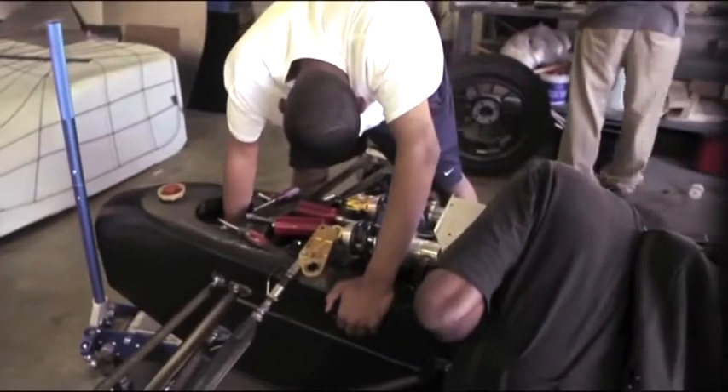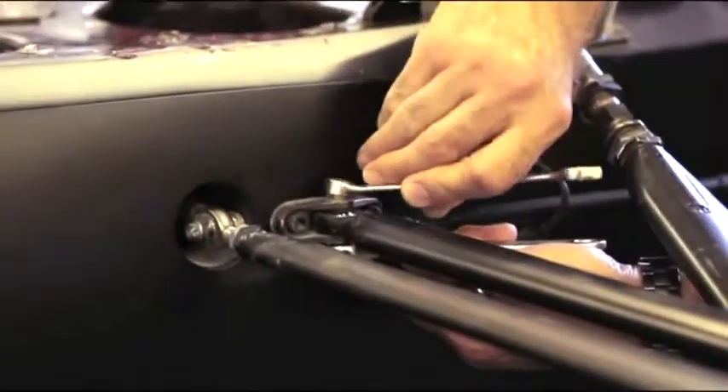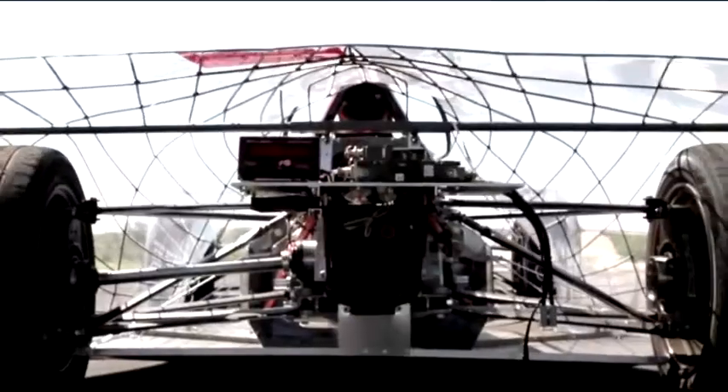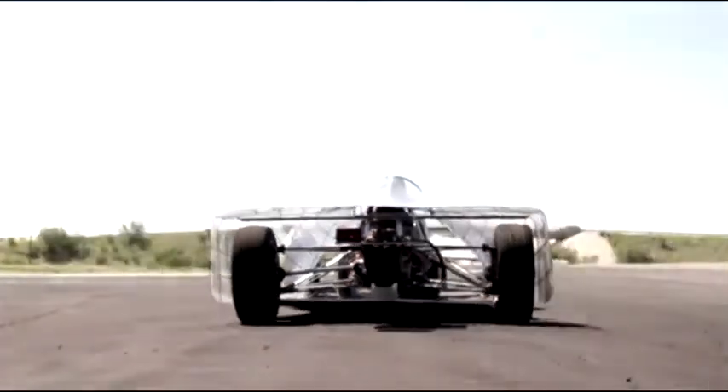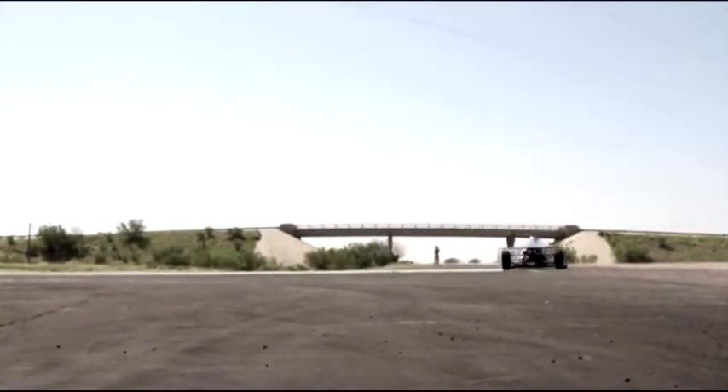The intention is to integrate as much math, science, and history — those kinds of things — into the process. But the bottom line is they want to build an energy efficient electric car. The car is built on a Lola IndyCar chassis and reportedly gets the equivalent of 300 miles per gallon.